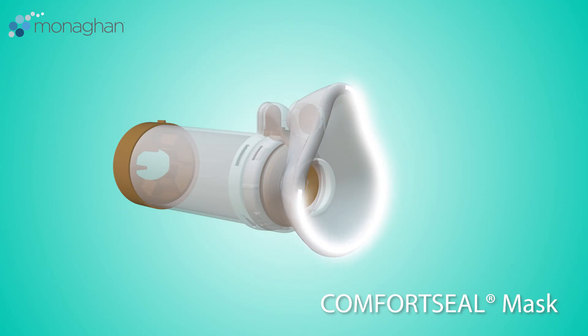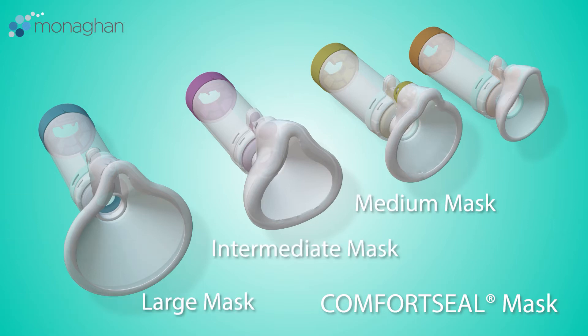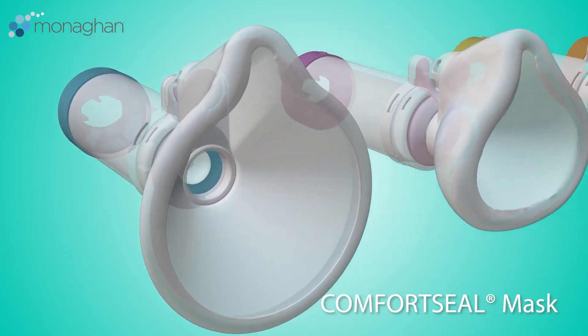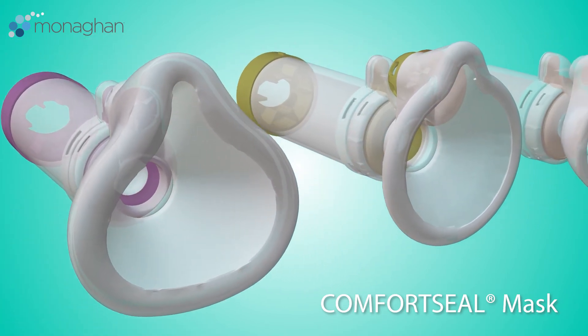The comfort seal mask on the AeroChamber Plus Flow View chambers is available in multiple sizing options: large, intermediate, medium, and small. Notice these are not just scaled versions of the same style of mask. Each has been designed with a unique shape and size to gently contour the face and provide a secure seal.